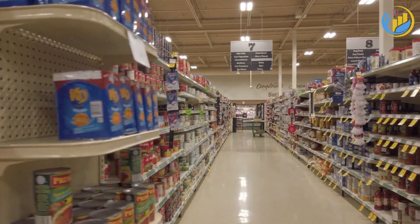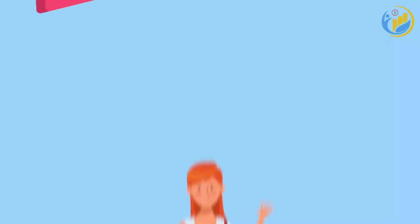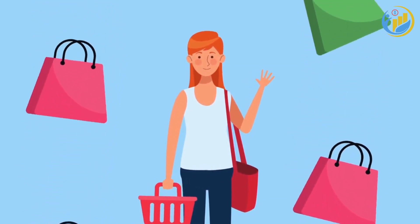Investing in a few reusable grocery items can also lead to savings in the long run. Items like reusable shopping bags, produce bags, and jars for bulk items not only save you money but are also better for the environment.